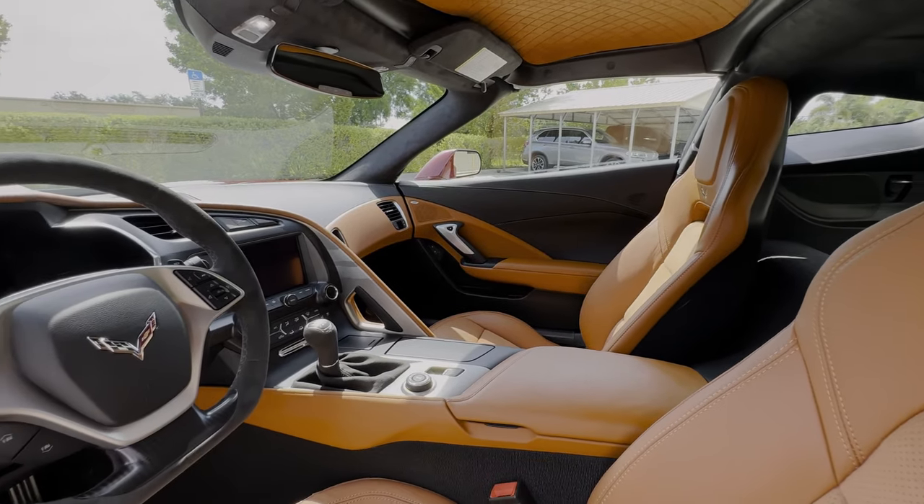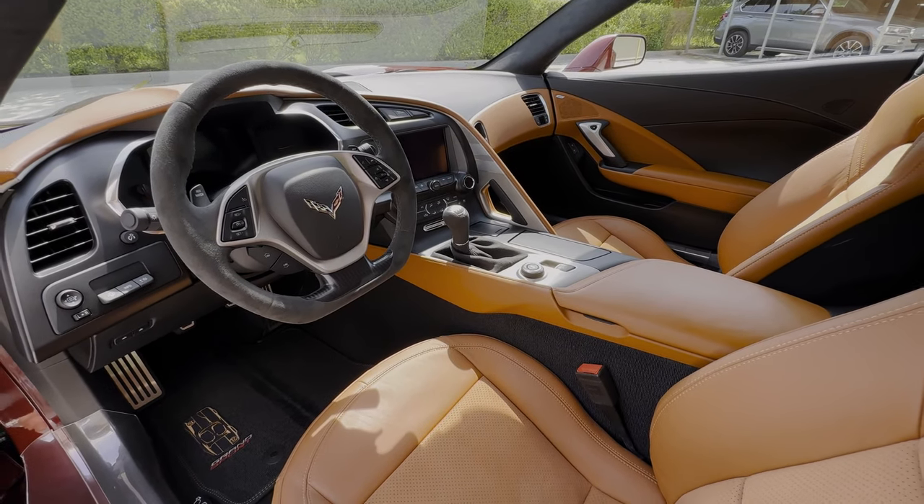As always with our vehicle previews, we will be getting a startup clip of this one and a look underneath the hood at the engine bay.